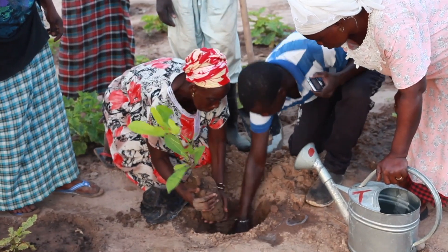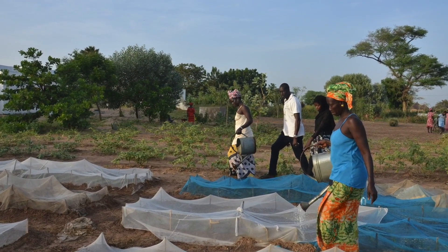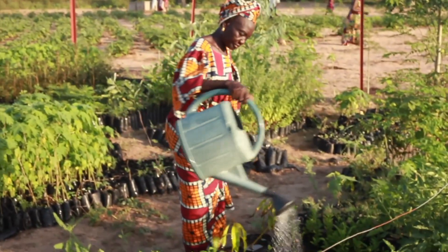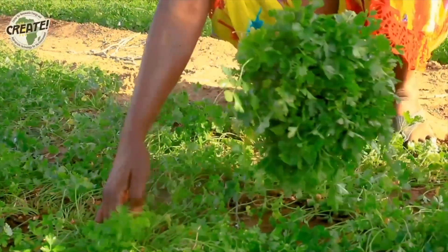CREATES technicians train Kernjuga's cooperative group on different sustainable techniques such as composting, the use of straw, cover crops, fertilizer, and the use of old mosquito nets to deter pests. These techniques will allow Kernjuga to grow a variety of vegetables year-round.